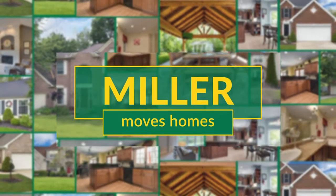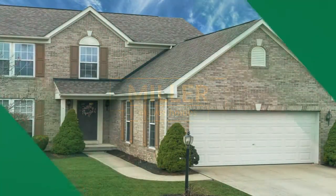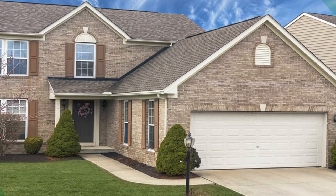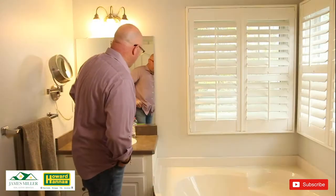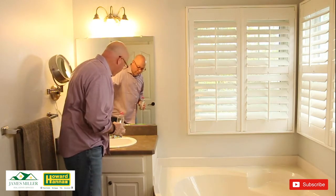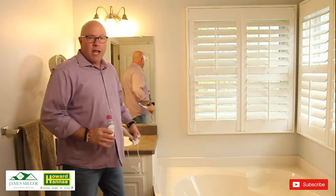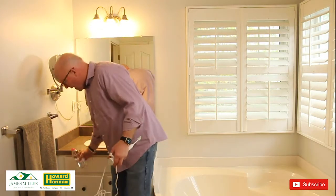Hey everybody, next we're going to take a look at the bathroom. It's either top one or two of our most favorite things to clean, right? So a couple things again — making sure we have items off of the countertops, just minimalizing as much as possible everywhere we can.